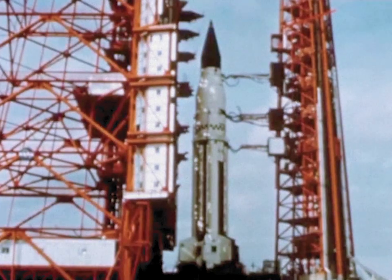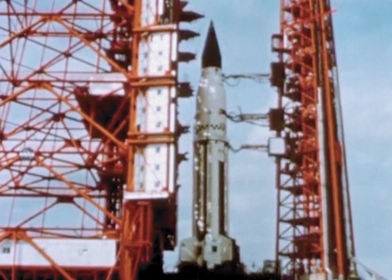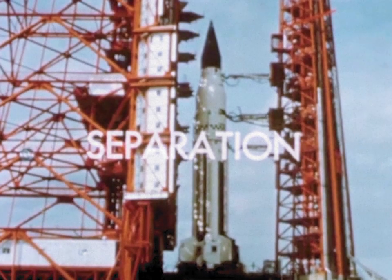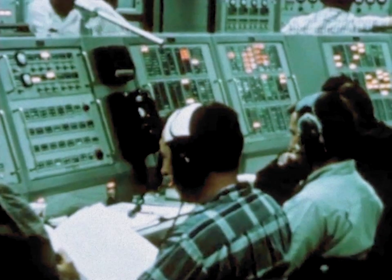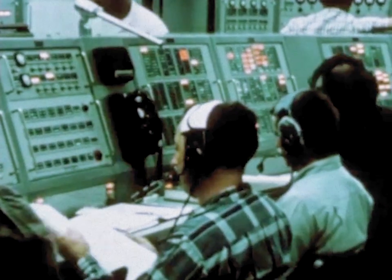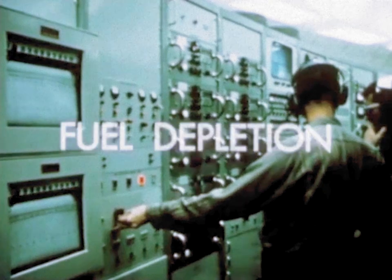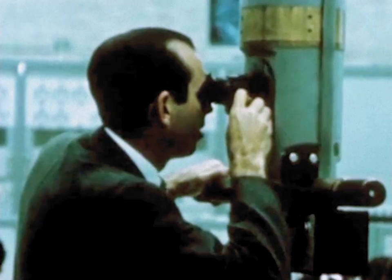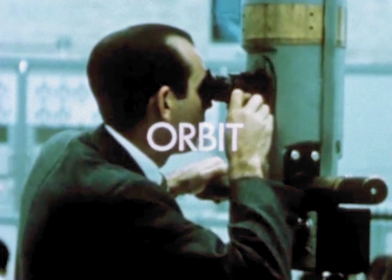For the S-4 stage, the major objectives are to achieve separation from the S-1 stage, to affect in-flight ignition of liquid hydrogen fueled engines, to achieve engine operation until fuel depletion, and to place in the desired orbit the spent S-4 stage and the payload.